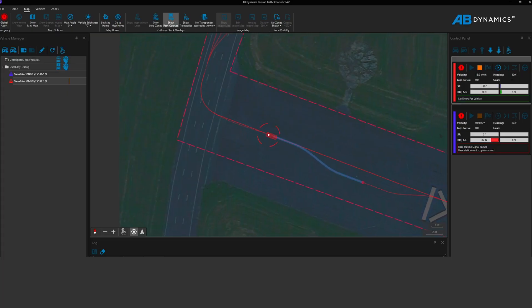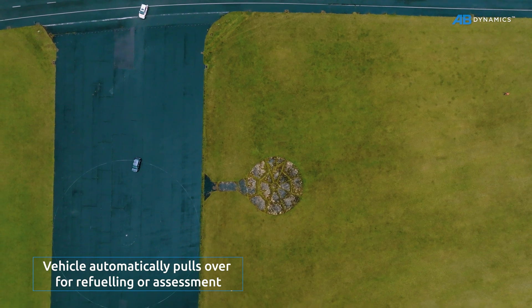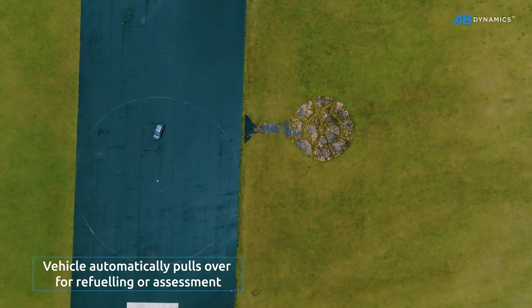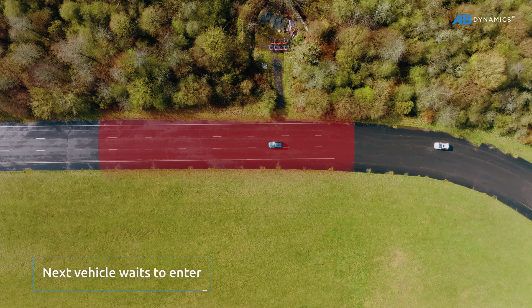Vehicles can make intelligent decisions on what actions to take, using real-time sensor data and test metrics. The ability to set up zones lets you customise how vehicles behave in specific areas.